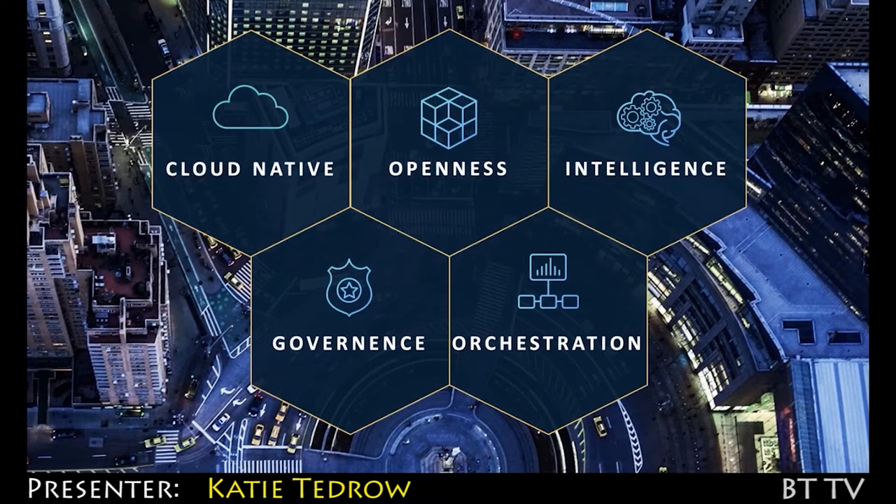By being cloud native, we're paving SaaS's way forward into the world of continuous integration and continuous delivery, giving the choice and control to all of our customers to reap the benefits of SaaS's next generation platform at their own pace.